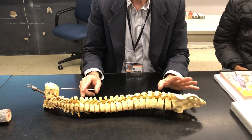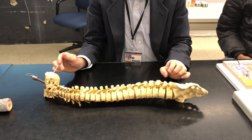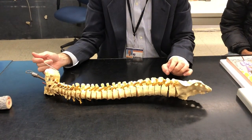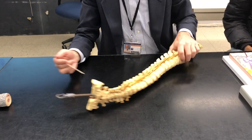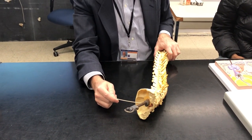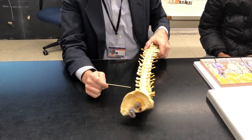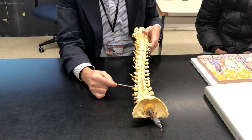We're going to now enter into a discussion about the spinal cord. The spinal cord begins at the foramen magnum. This is the occipital bone, and this piece of metal would represent the brain stem. When it gets to the foramen magnum, it's going to become the spinal cord.